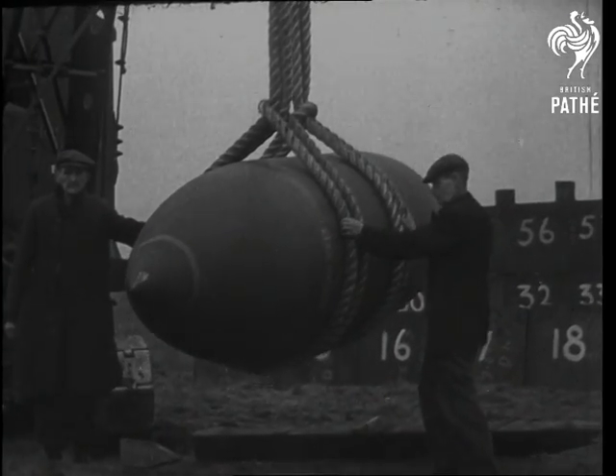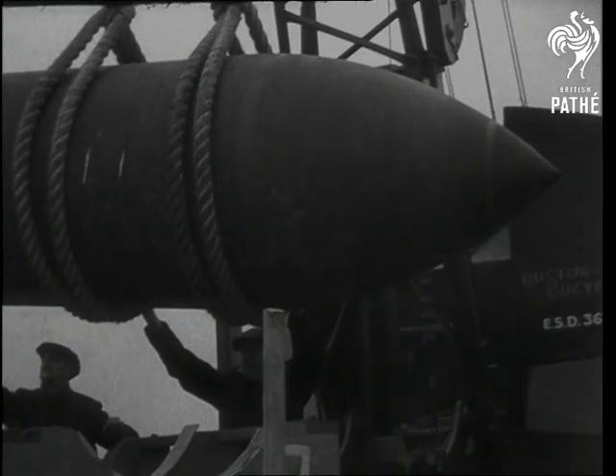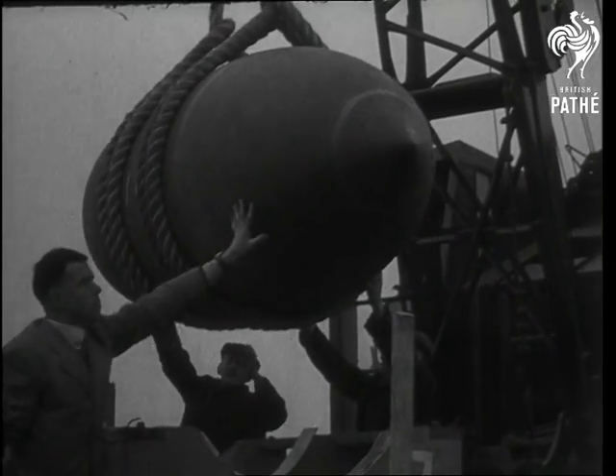That little plaything is a 12,000 pound bomb designed by C.N. Wallace of Vickers and developed by the Ministry of Aircraft Production and the Explosive Experts of the Ministry of Supply. Today it's being prepared for a test — a fragmentation test.